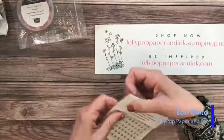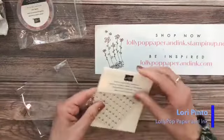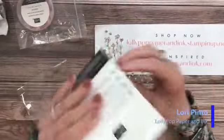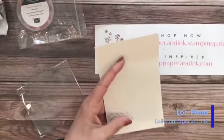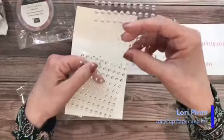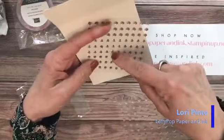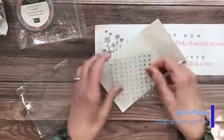We also have a very cool embellishment — it reminded me of the clear and frosted epoxy droplets. These are called Silver and Clear Epoxy Essentials. They're flatter, which I like better for the design — you don't have to worry about bulk and mailing. It has little circles, teardrop shapes, and diamond shapes. Very cool. That's from the new catalog and you could use that for all your projects.